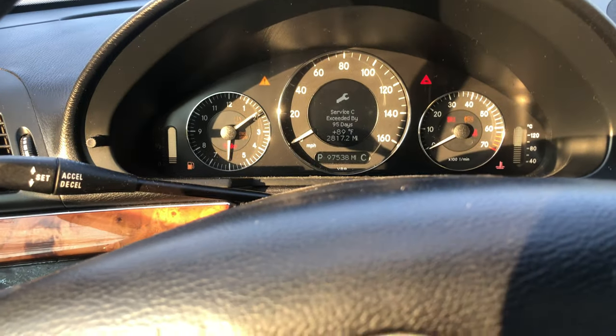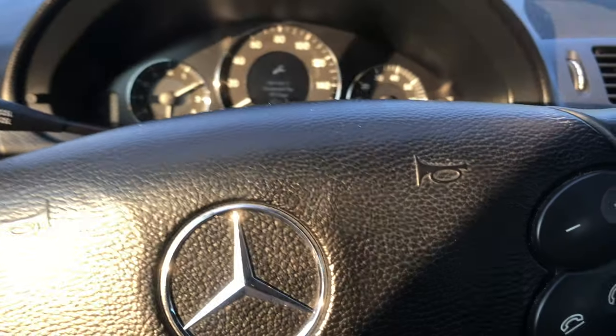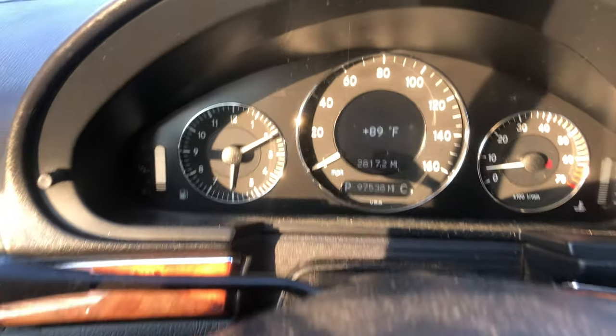This is the video of the 2008 E350 station wagon being sold on eBay. As you can see, it starts right up, no warning lights.